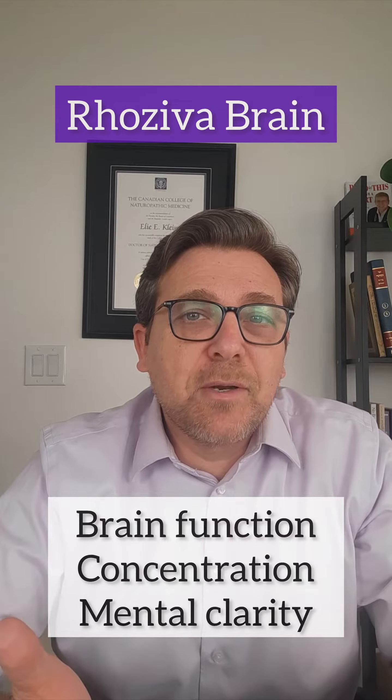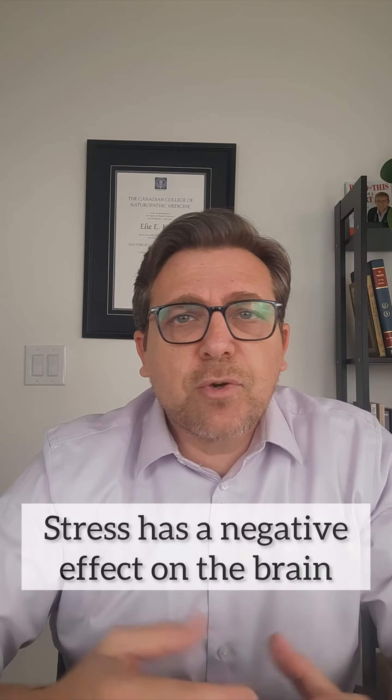Another interesting tidbit is that as we get older, stress hormones in the brain increase, and stress hormones have a negative effect on the brain, brain function, and memory. Now whether related to age or other stressors, rhodiola rosea works to counteract the negative effects of stress on the brain.